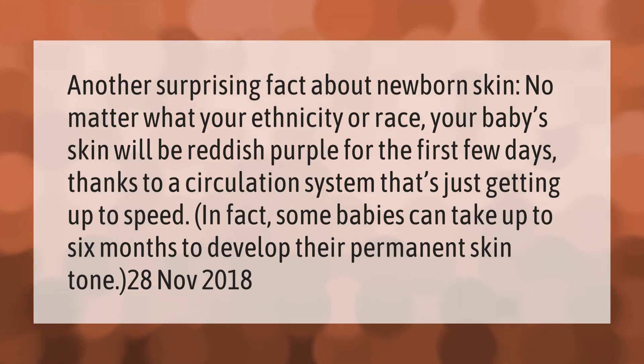Another surprising fact about newborn skin: no matter what your ethnicity or race, your baby's skin will be reddish purple for the first few days, thanks to a circulation system that's just getting up to speed. In fact, some babies can take up to six months to develop their permanent skin tone.